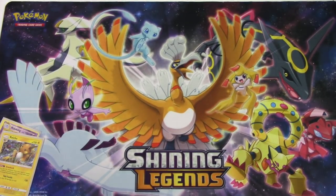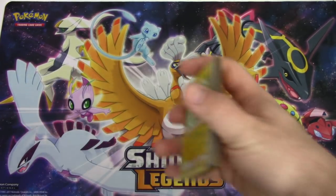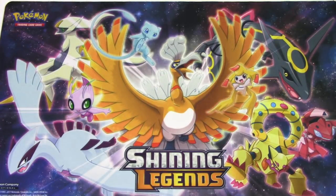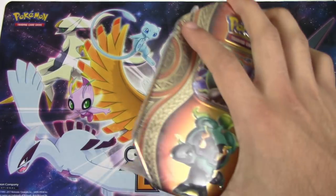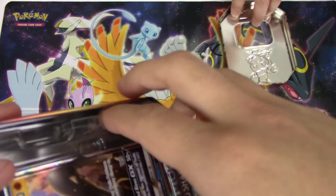All right, next up - let's open up another Marshadow. After this tin I think we should do a tin and then a box, then the tin and box together. Instead of doing all the tins first - after you do this tin and I do my next tin, we should do a box. We've done a lot of tins in a row.